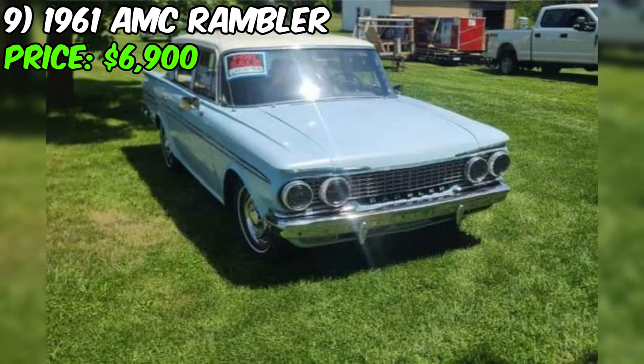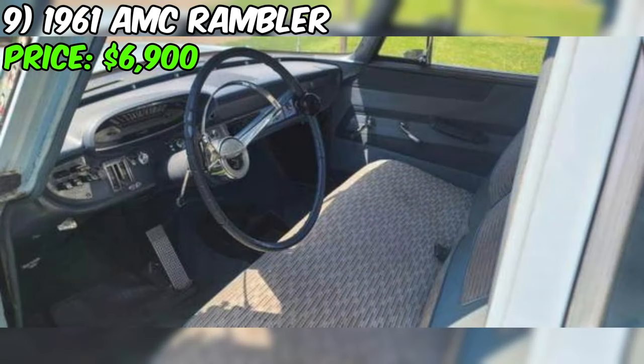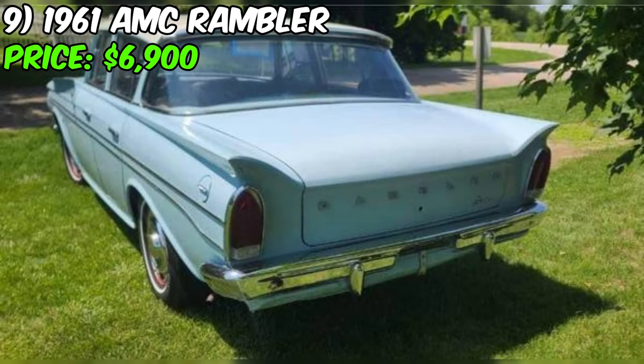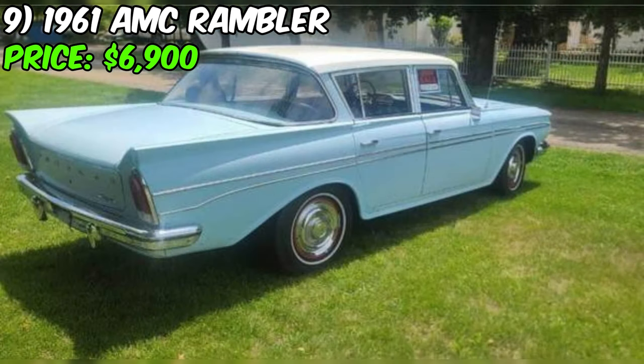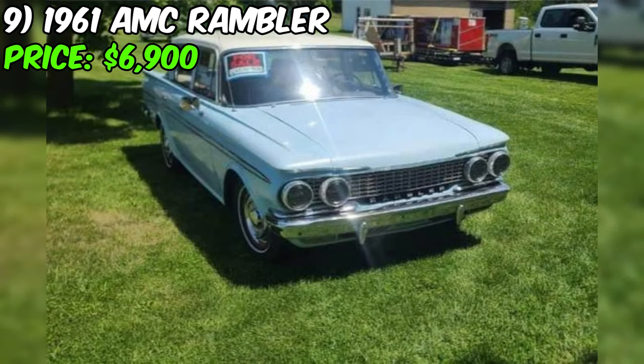Despite these issues, the Rambler has been a reliable companion as a daily driver. One intriguing feature is the push-button transmission, harking back to an era when car technology was taking innovative strides, adding an extra layer of charm to the driving experience. In conclusion, this Rambler, with its honest description and recent upgrades, presents an opportunity for enthusiasts to own a piece of automotive history. The transparent portrayal of its condition allows buyers to make informed decisions about this classic gem.